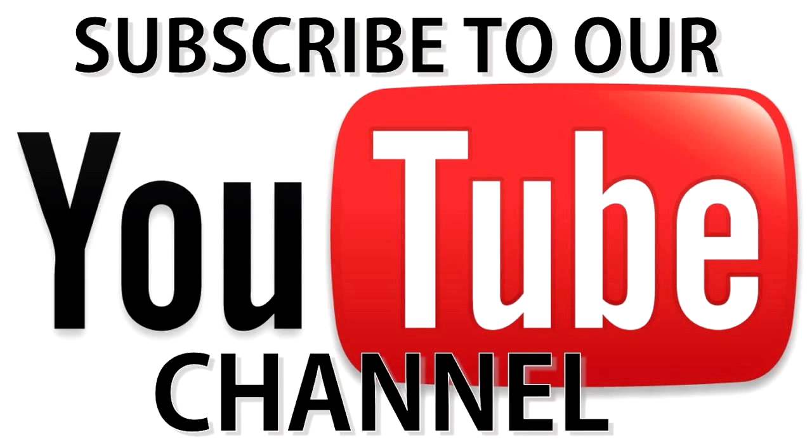If you have additional tips, please share them in the comments section. To stay up to date with the latest videos and amazing health tips, make sure to subscribe to this YouTube channel by clicking the subscribe button, and don't forget to press the bell icon to never miss another update. Thanks for watching!